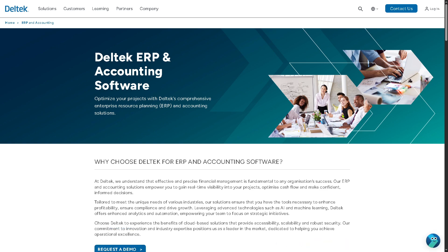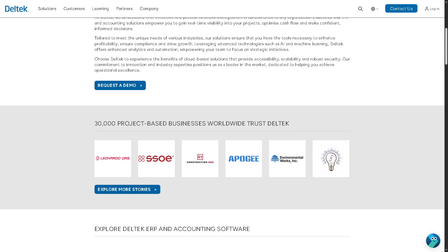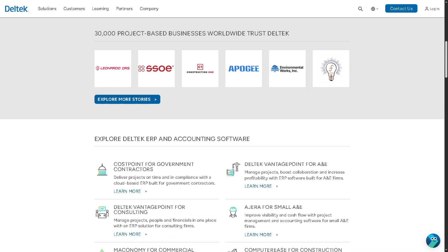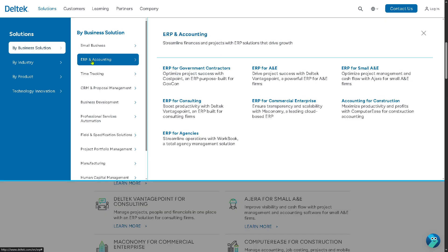ERP and Accounting is the overarching category that includes all ERP — Enterprise Resource Planning — and accounting solutions offered by Deltek, specifically Ajera. These tools are designed to streamline both financial and project management operations, helping businesses drive growth and make better-informed decisions. Now let's go to another one, which is the ERP for Government Contractors.